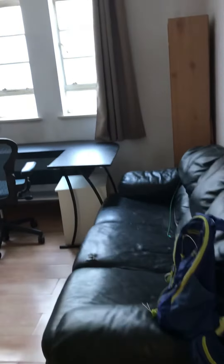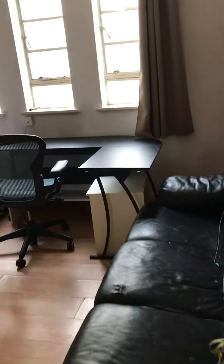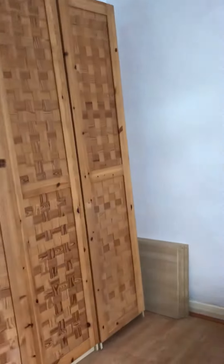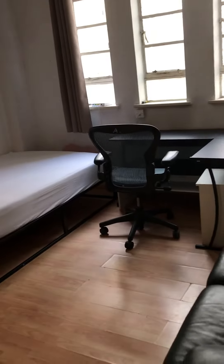This is the bedroom available. There is a computer desk and a double bed. We're going to go to the bathroom — let's go to the bathroom that is in position.